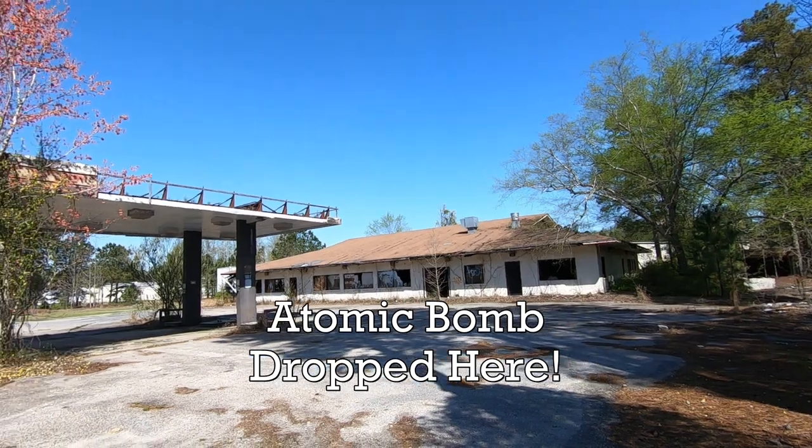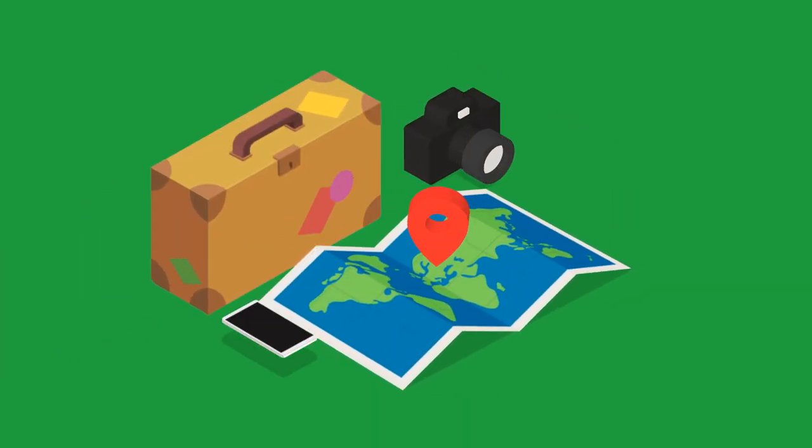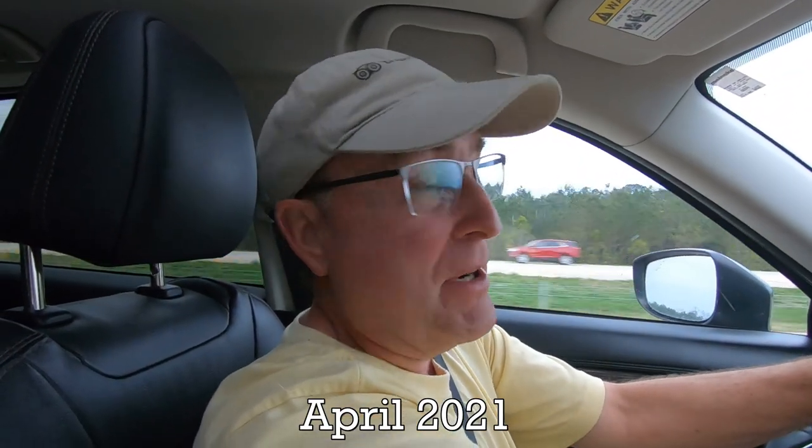Good morning! It's a bright and early Saturday morning. We're traveling up to Florence, South Carolina to help someone move some furniture. Florence is a small little southern town about an hour and a half west of Myrtle Beach. We've never been there, so we'll show you what it looks like — and I'm kind of curious myself. It's a beautiful day, no rain, sun will be out later.